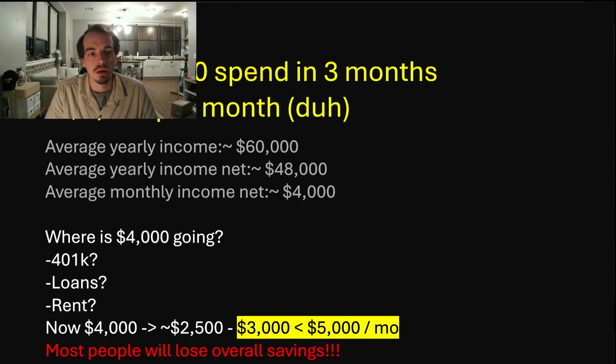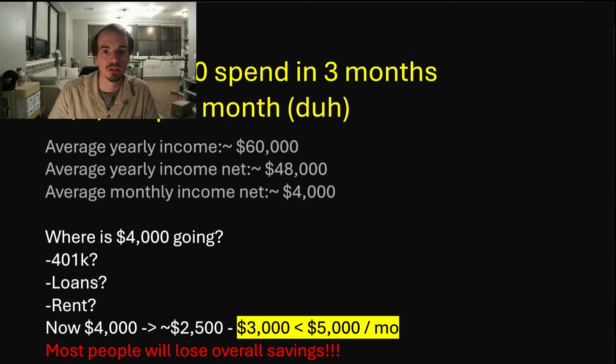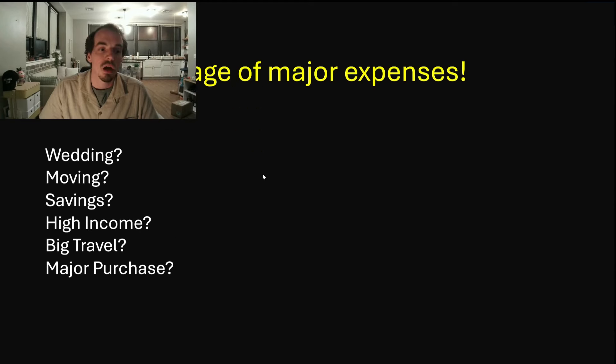I don't know the average income of somebody getting this card — you need a minimum income of around $50,000 to get an American Express Platinum card, so the average applicant may earn more. But that's something to keep in mind if you're a regular person. You're probably going to be chipping into savings if you don't have a big expense coming up. Plan for major expenses: a wedding, moving, travel, renovations. I'm moving soon and I have a bunch of travel coming up, so I thought it was a perfect time to get this card.